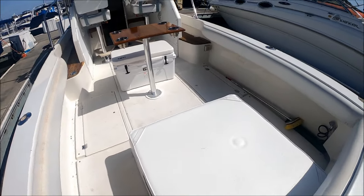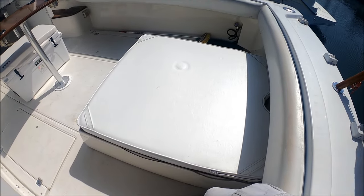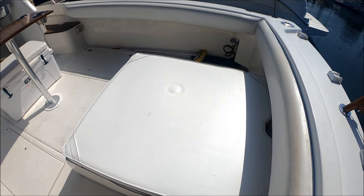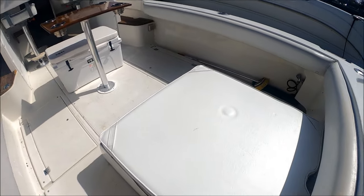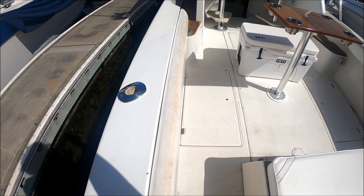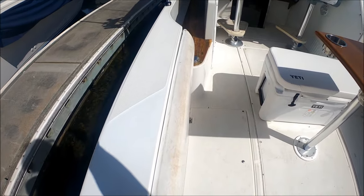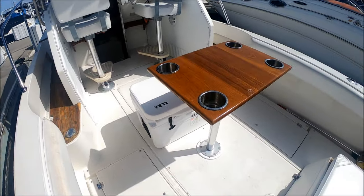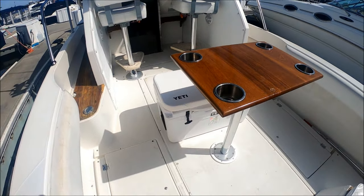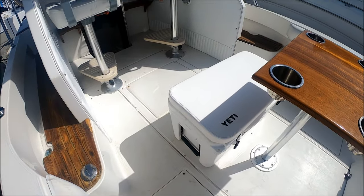Once aboard the vessel, we see the amount of cockpit space we have here. This motor box has a pad on it which is removable, so one can use it as a fishing platform as well. We've got well-padded gunnels and our combing pads are in good condition. We've got that custom wood table with cup holders, and the included Yeti cooler with a padded seat cover.